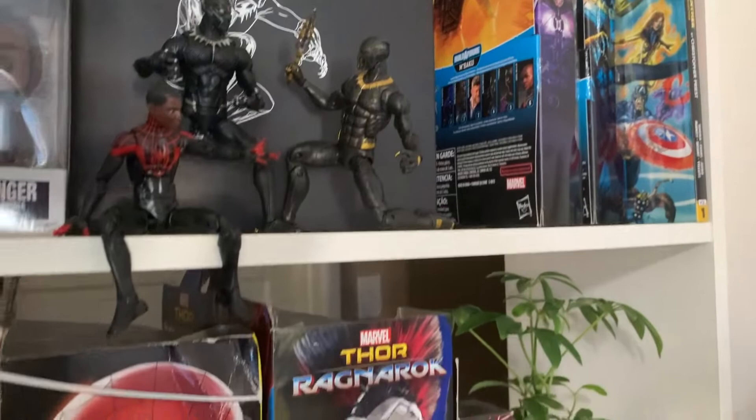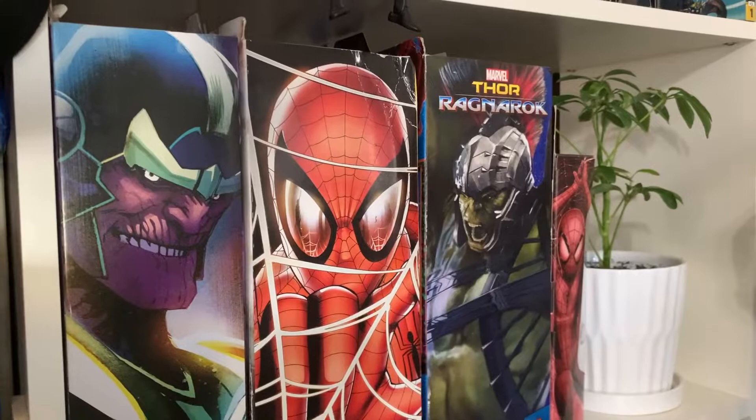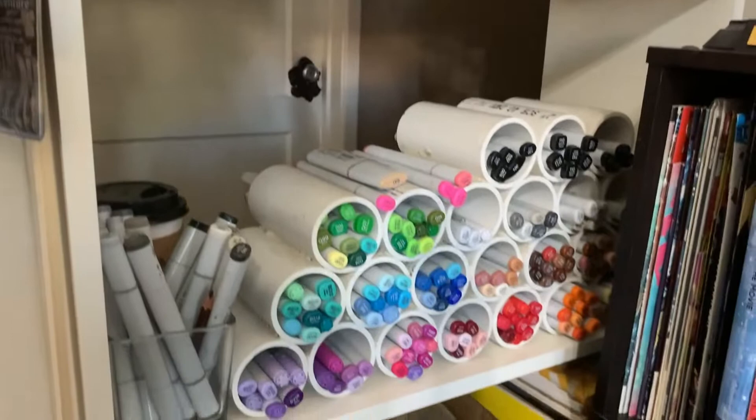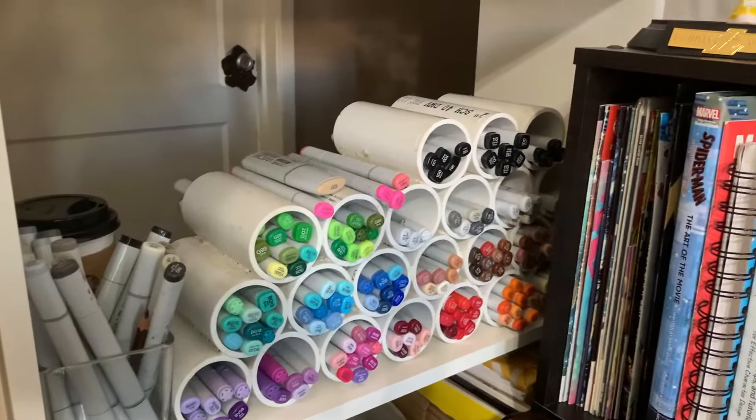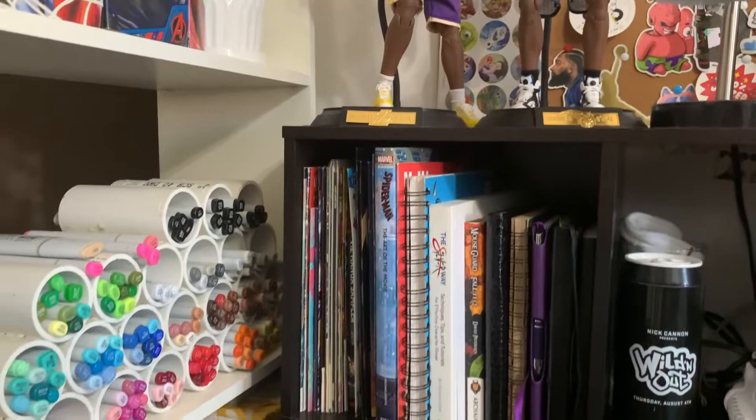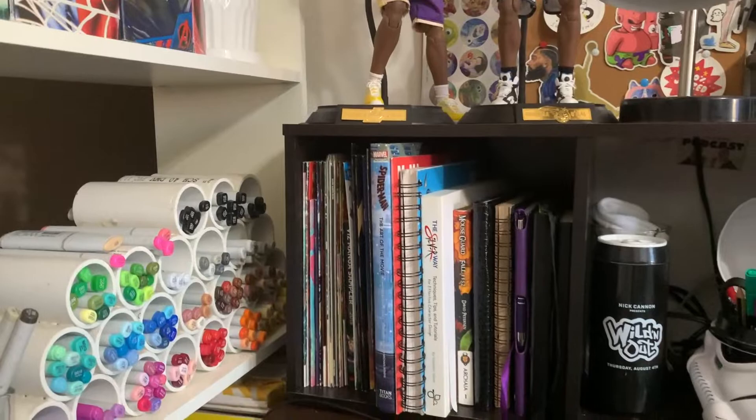These are the boxes that the Marvel Select figures come in — I like the package design on the side. Here are some Copic markers. They're very smooth when you color, they're expensive but they work very well. I actually created this holder using PVC pipe — I cut it down, glued them together, and if I need more I can just cut another one and glue them on top, kind of like a puzzle.